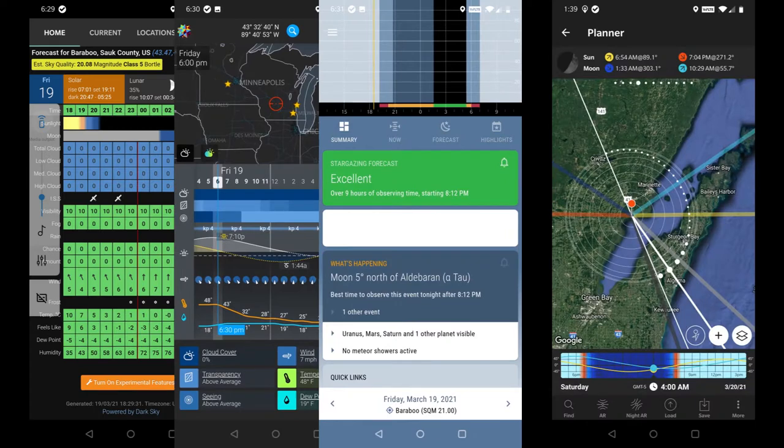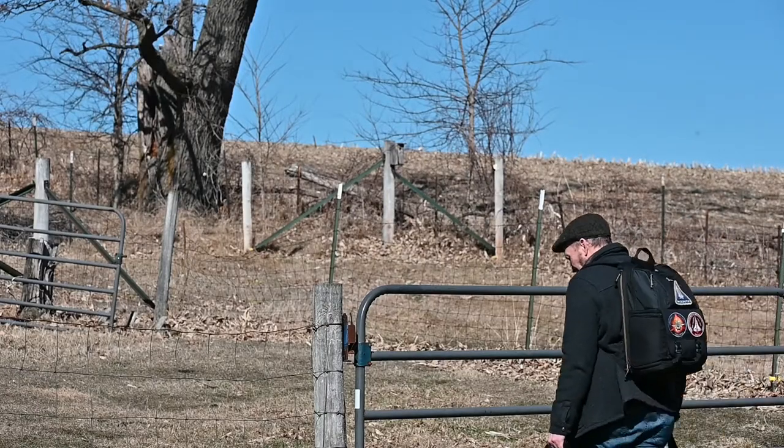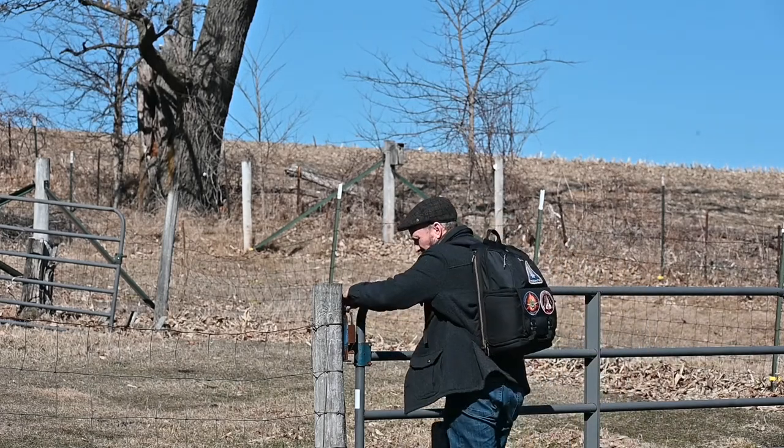Normally I'd also use PhotoPills to find a place to get set up, but tonight the plan is to stay home and use the pier I built last year, so I'll just carry my stuff up the hill and get set up while it's still light outside.